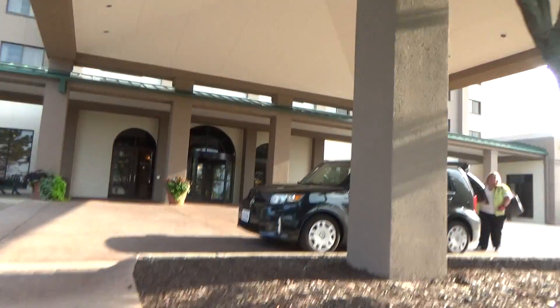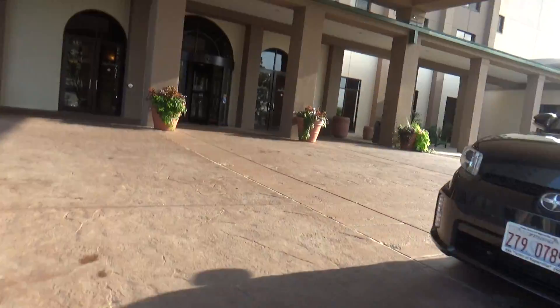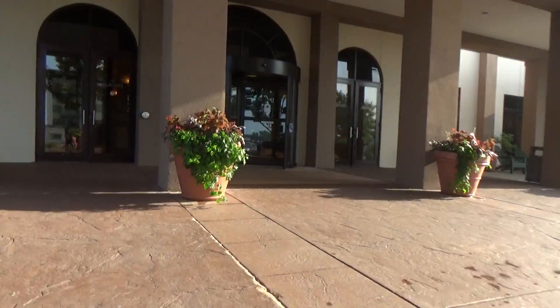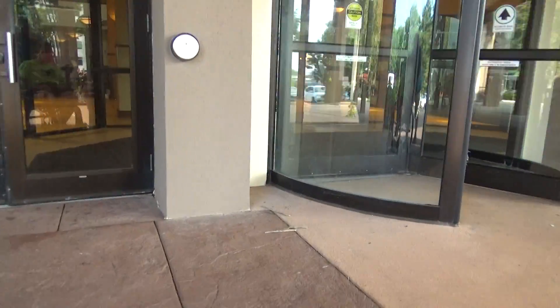Alrighty guys, we are coming up to the Marriott on the west side of Madison, Wisconsin — Milton, Wisconsin, a suburb of Madison. We're gonna film the elevators here.